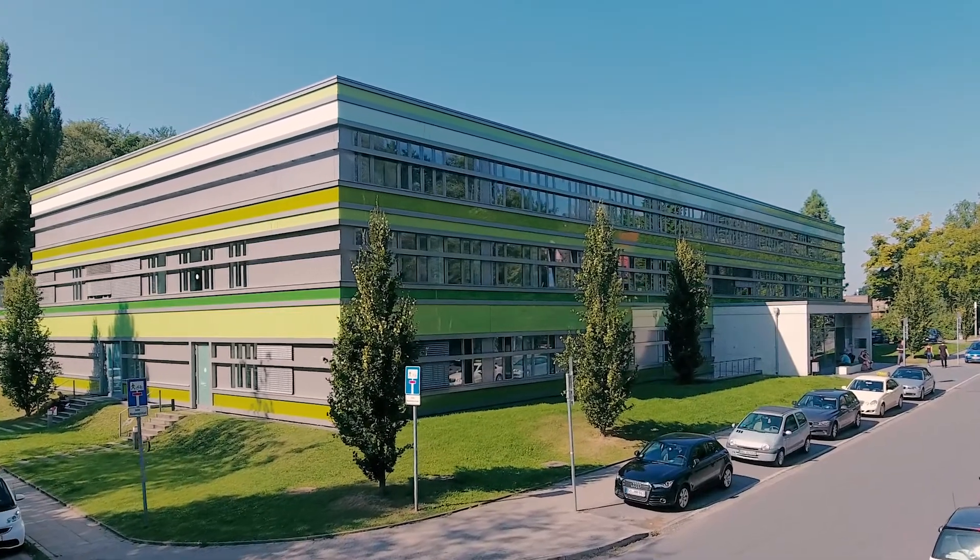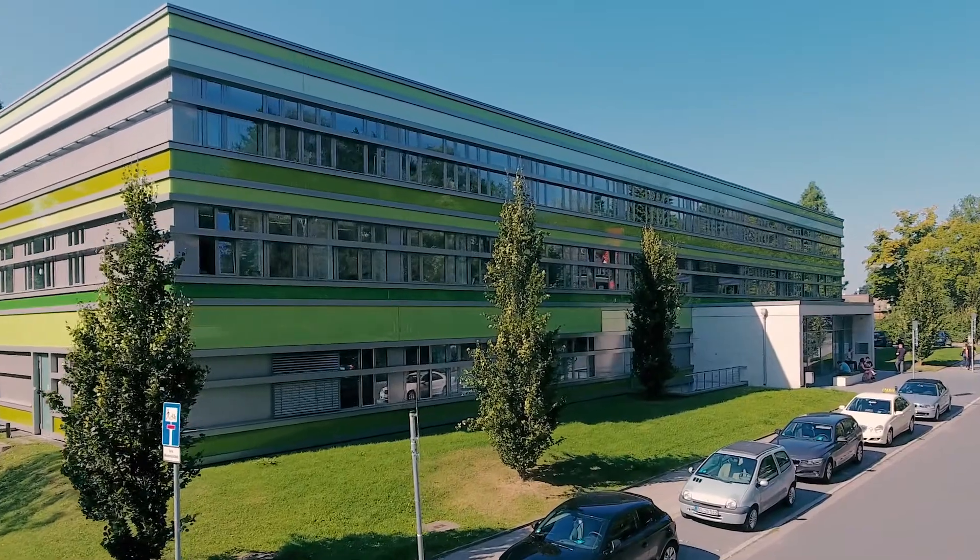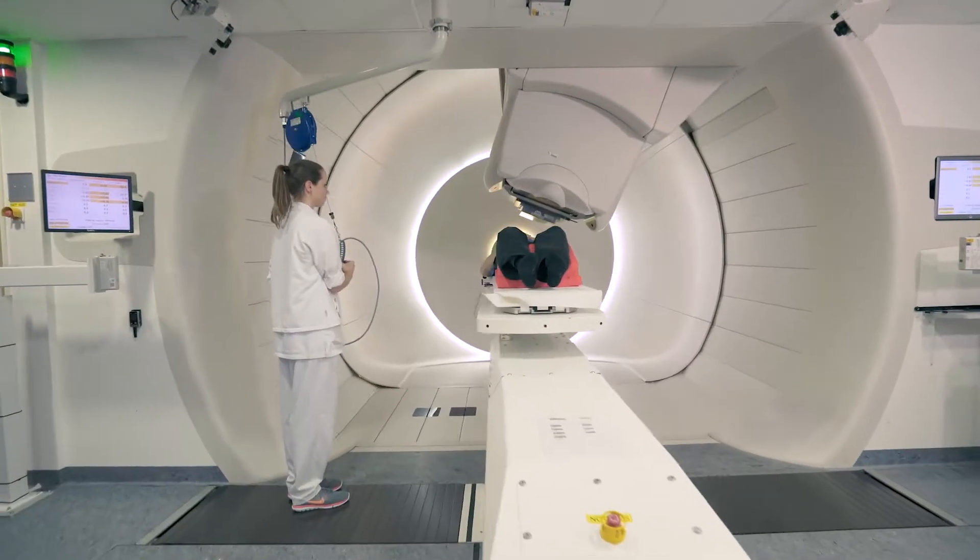Welcome. In this video, we would like to provide information on the procedures in our center, and we invite you to take a closer look behind the scenes of the West German Proton Therapy Center in Essen. The West German Proton Therapy Center, Essen, is one of Germany's leading facilities for radiation therapy with protons.